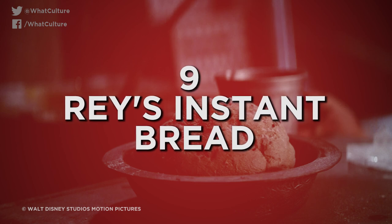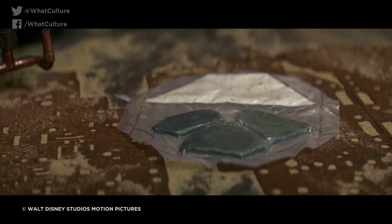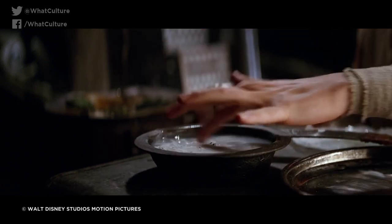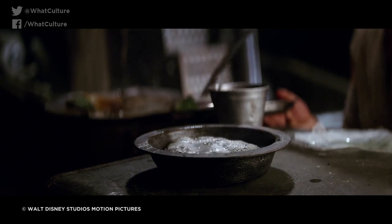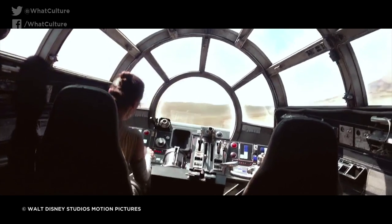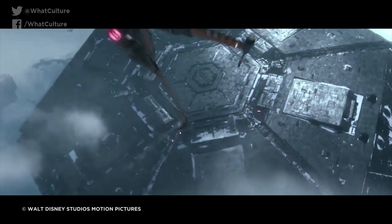Number 9: Rey's Instant Bread — Star Wars: The Force Awakens. A brief but unforgettable scene early in The Force Awakens sees Rey preparing a meal of polystarch, an instant bread product which is created by mixing a flour-like powder with water. Within a few seconds, the mixture rises and transforms into a doughy, dry roll of bread. Much like Spider-Man, this film is so rife with complex visual effects that nobody really gave the bread a second thought. Why wouldn't J.J. Abrams render something so seemingly simple with CGI?